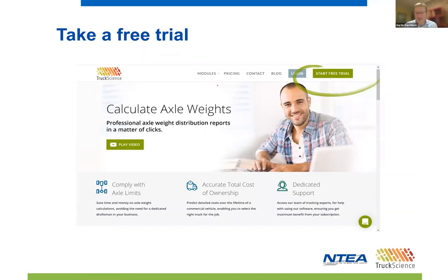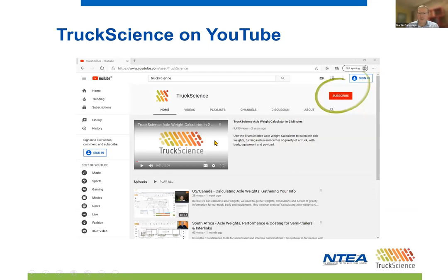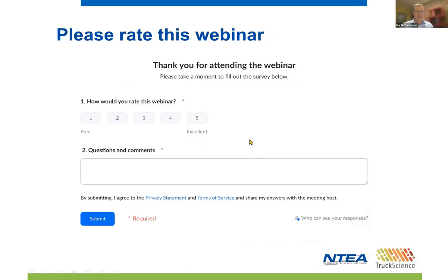You can visit TruckScience.com to register for a free seven-day trial of the app. NTEA members qualify for an extended 30-day trial period. A normal subscription to the software costs $38 US per month. NTEA members get a 10% discount on that. We will be publishing the recording of this webinar on our YouTube channel and send you the link. Please remember to subscribe to the TruckScience channel on YouTube to be notified of any new recordings as they are added.